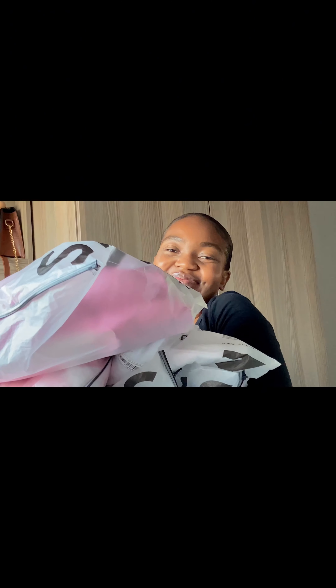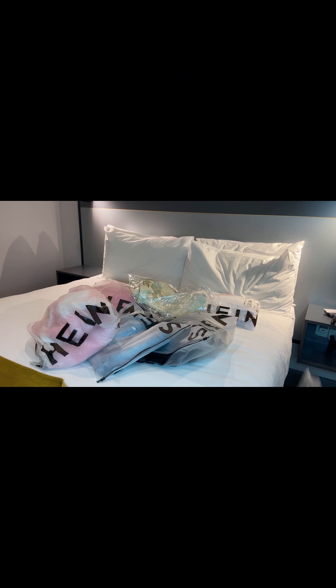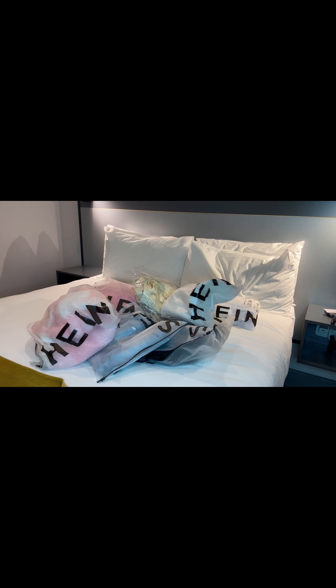Hey everyone, welcome to yet another video. As you could have seen by the title of this video, I'll be doing a SHEIN China haul. These clothes I'll mainly be wearing on campus this autumn or winter.